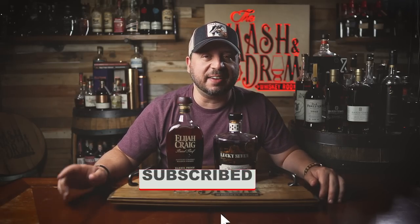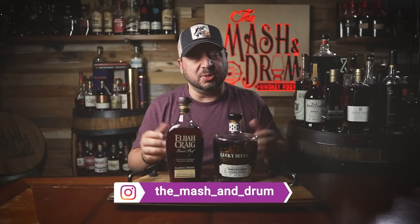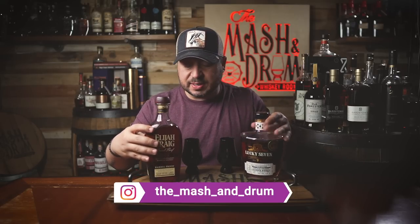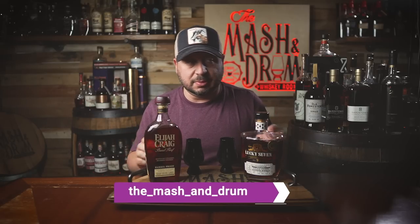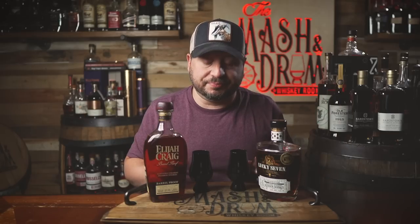Hope you enjoyed this episode of Double Bass as we put Lucky Seven 15 Proprietor versus Elijah Craig A123, the last of the 12-year age statement for now — it could come back; Heaven Hill does a lot of stuff with their labels. If you enjoyed the video, hit subscribe and like. Find me on Instagram and Twitter. Remember to leave your suggestions for future Double Bass episodes in the comments. As I always do, let's blend them at the end and come up with a fun name. This is Lucky Seven and Elijah Craig — we'll call it the Lucky Elijah.